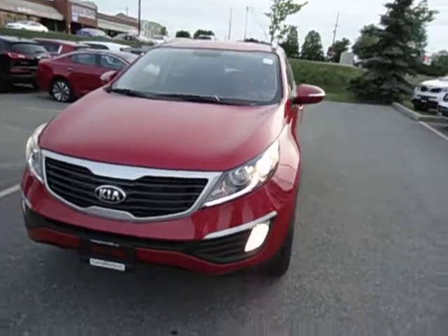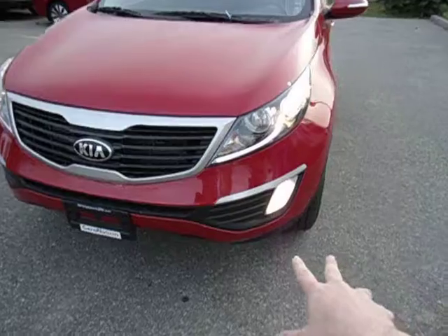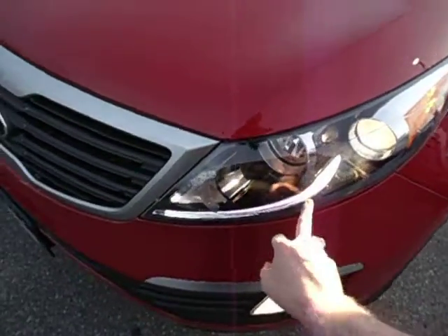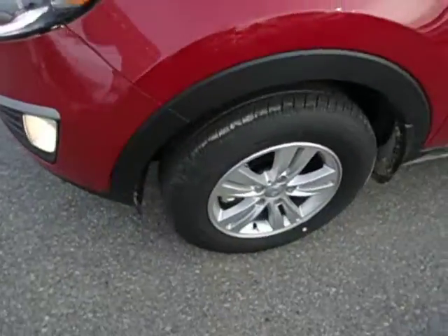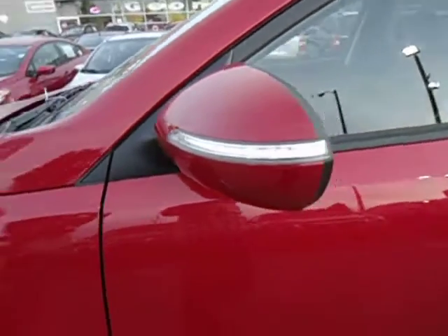Look how beautiful this car is. You got your tiger mouth Kia signature grille, fog lights, projection lens headlights with beautiful blue daytime running light bar right there in the front, 16-inch alloy wheels, and side mirror indicators on the side view mirrors.